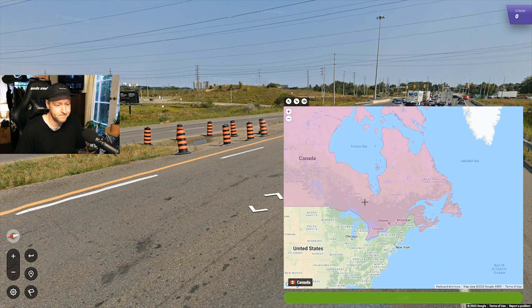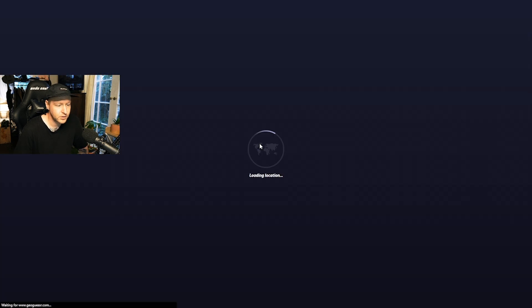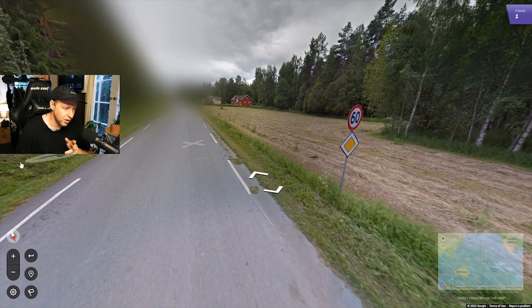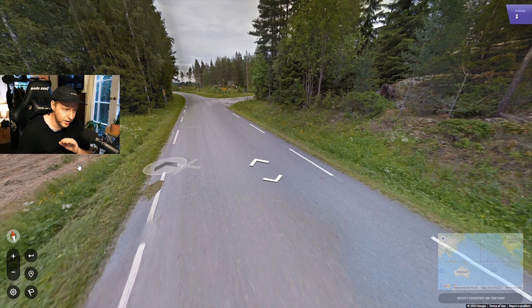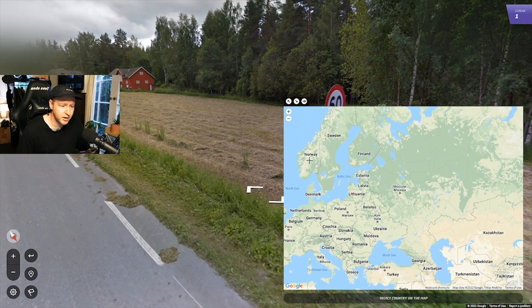If you are in a Scandinavian-looking country because you've got red barns and such, and you have a white speed sign, then you're going to be in Norway. In Sweden and Finland, these speed signs are yellow. We also have the long dashes on the road, which indicates Norway — Sweden has short dashes and Finland has solid lines. So the white sign tells us we are in Norway.